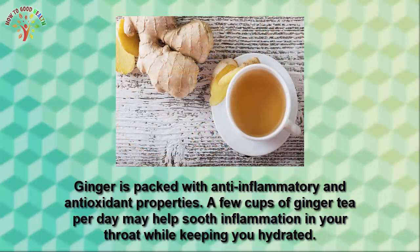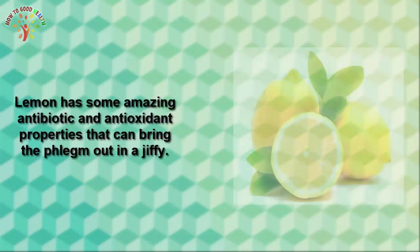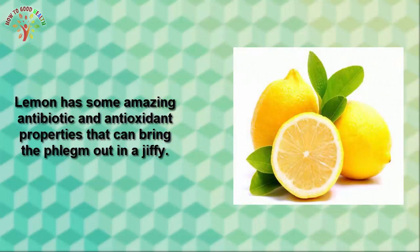Number six is mustard seed. Mustard seeds contain sulfur that can stimulate the flow of mucus. All you have to do is take one tablespoon of mustard seeds and put them in a cup full of warm water. Drink this solution to get rid of a wet cough.